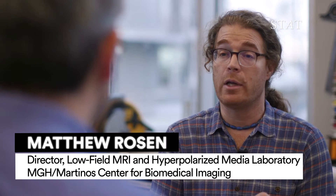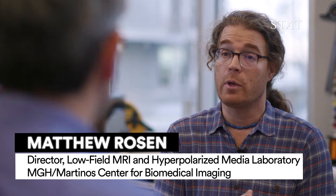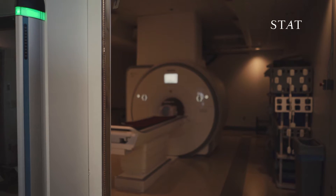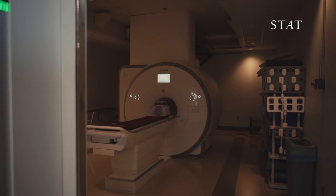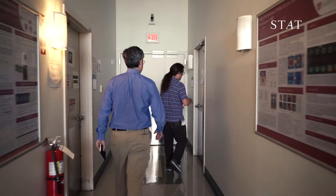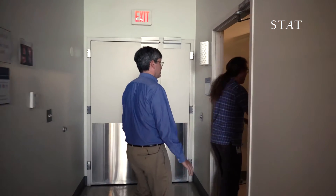Getting the form factor down opens up applications that we haven't even thought of — the neuro ICU, the ambulance, military field hospitals, sports arenas. You'd never fit one of today's MRI scanners in the back of an ambulance and you couldn't afford to anyway. These are typically three million dollar machines, and then you need to build a room and an infrastructure, so that's another million dollars — you're talking five million dollars for a state-of-the-art clinical system.